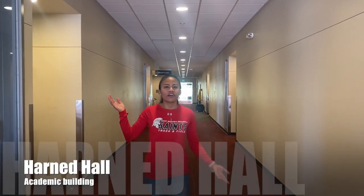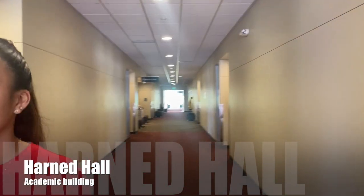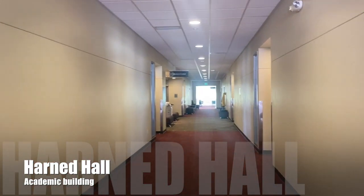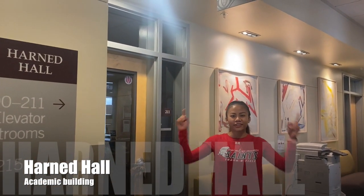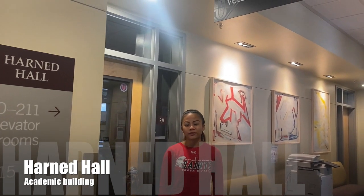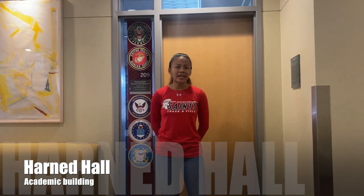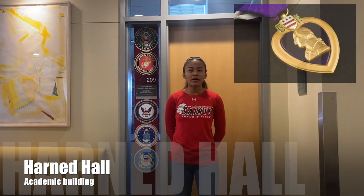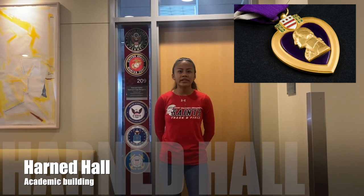Welcome to Harnett Hall. This is one of our main academic buildings. Here at Harnett Hall you can find the Veterans Center, where it's a great resource for our veterans and their family members. St. Martin's is proud to announce that we are the first Purple Heart University in Washington, which we are recognized for our great history of support for our veterans and their families.